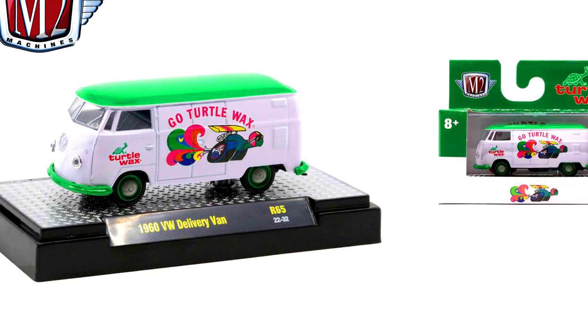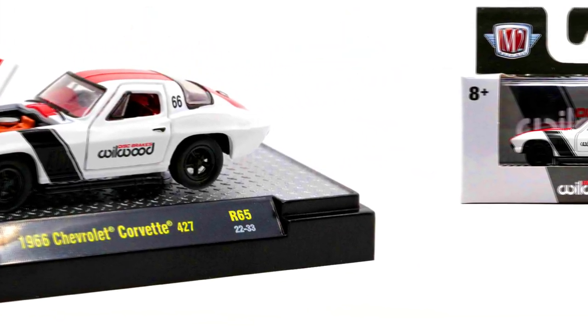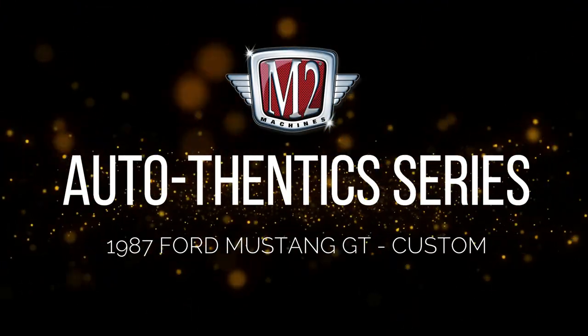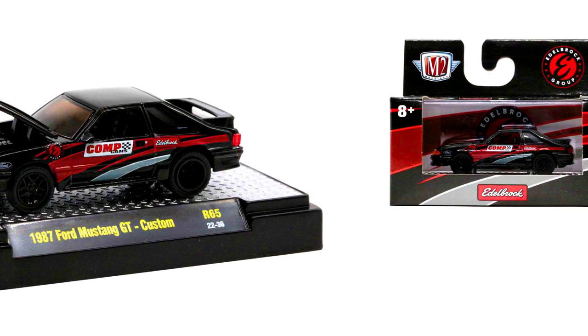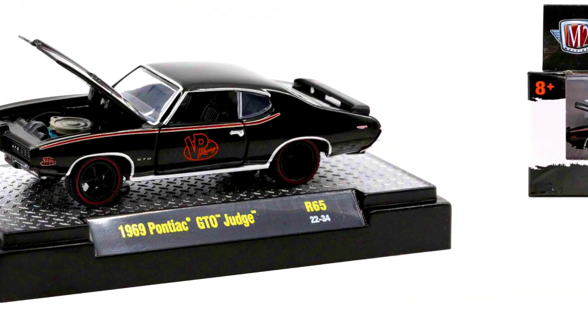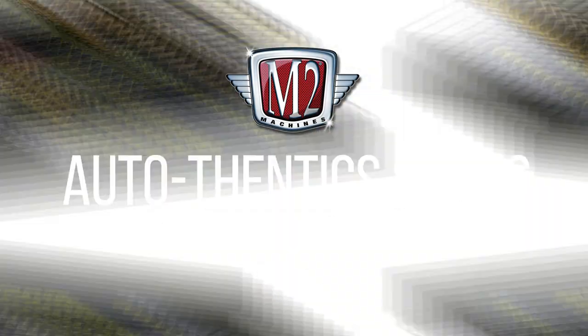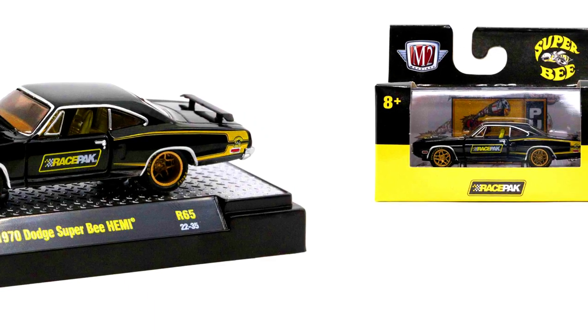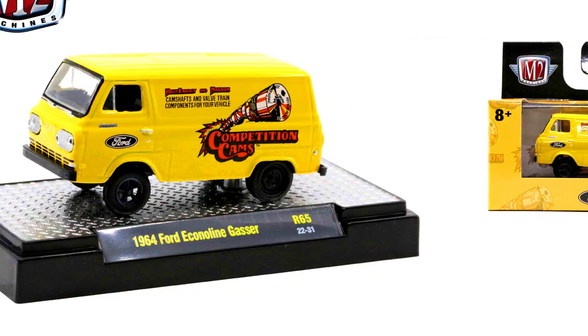Also in the Orthodontic series: a 1967 Ford Mustang GT Custom, a 1987 Ford Mustang GT Custom, a 1969 Pontiac GTO Judge, a 1970 Dodge Super Bee Hemi, and a 1964 Ford Econoline Gasser with its chase version limited to 750 pieces.